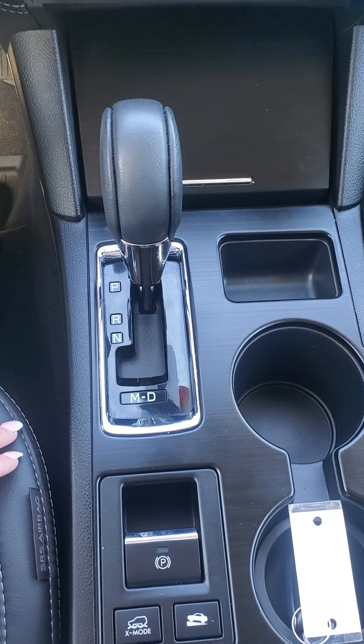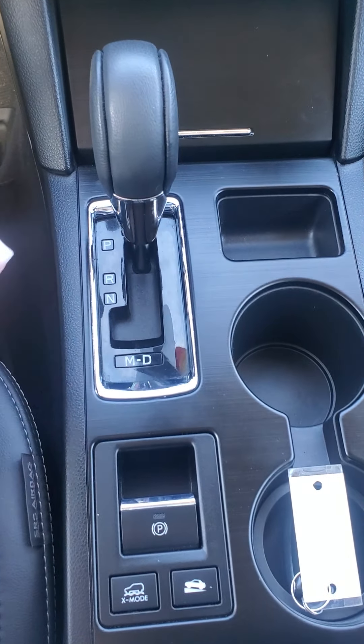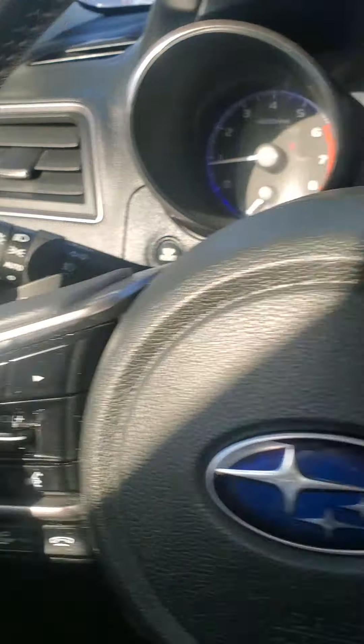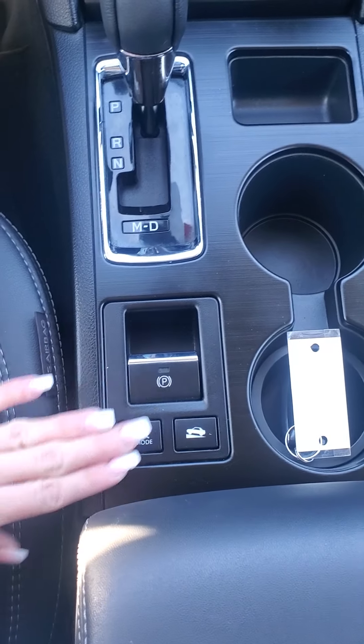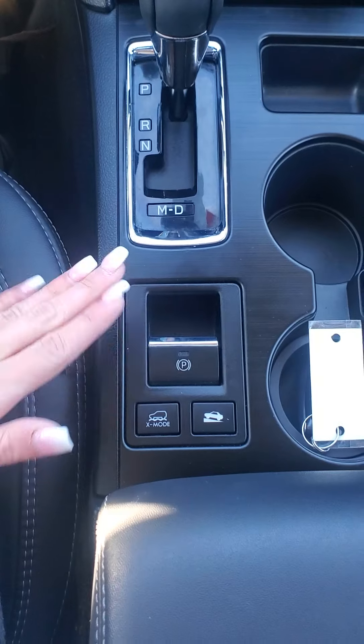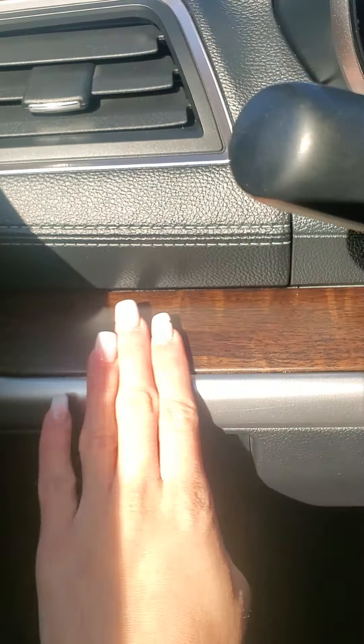Once we get down into your park, reverse, neutral, drive, and manual mode — you would just go down, kick over to manual, and that's when you would use your plus and minus paddle shifters. Down here there are different select modes for your drivetrain: snow, sand, mud, things like that. And that is a parking brake. The car is in mint condition — I love the wood grain accent, it really gives it a nice little touch.